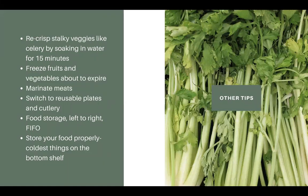Some quick tips I love: you can re-crisp stocky vegetables like celery. I once had a bouquet of cilantro that lasted two weeks in a little cup of water in my fridge — usually cilantro lasts a day. You can flash freeze fruits and vegetables that are about to expire and use them for stock, chicken soup, or smoothies. You can marinate meats to make them last a little longer in the fridge. Another big one is switching to reusable plates and cutlery — not reducing food waste specifically, but reusables are much better for the planet and will save a ton on trash bills.